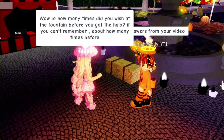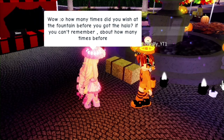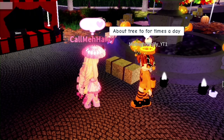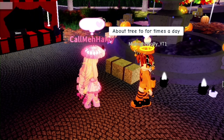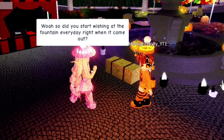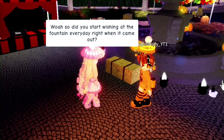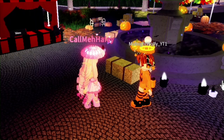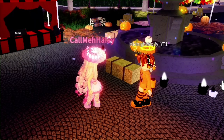I asked how many times they wished at the fountain before getting the halo. Sometimes people get it on the first try, sometimes the 50th. They said about three to four times a day, so I'm assuming they did it every two hours since you have to wait two hours between wishes. I've also been wishing every two hours — I really want this halo. It's one of my dream halos now, along with the Light Halo and Halloween Halo 2019.